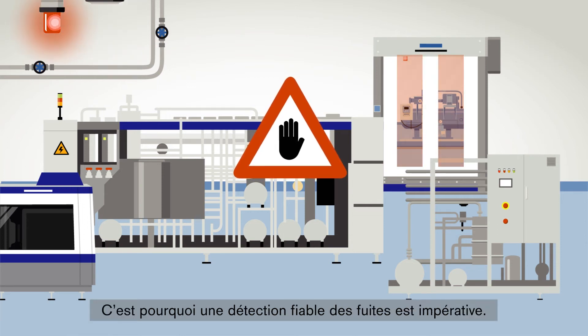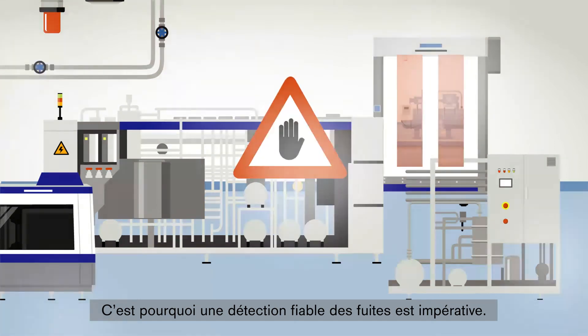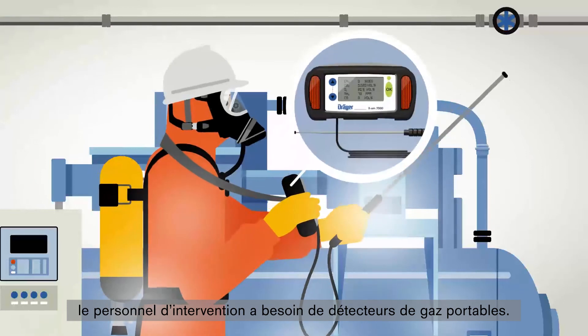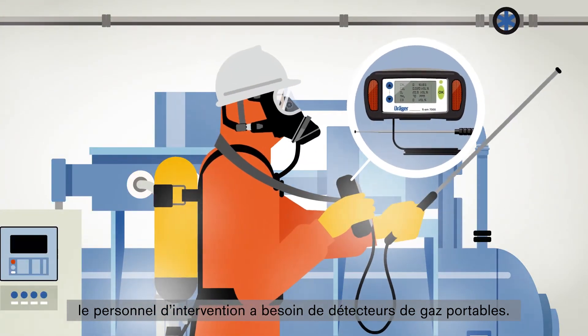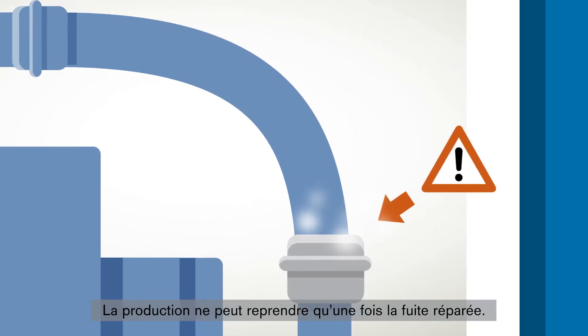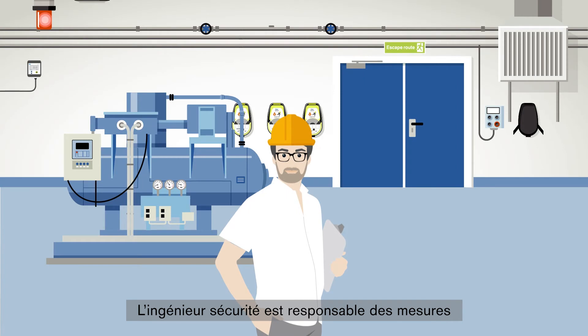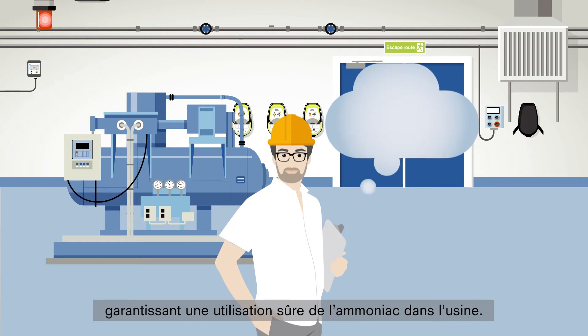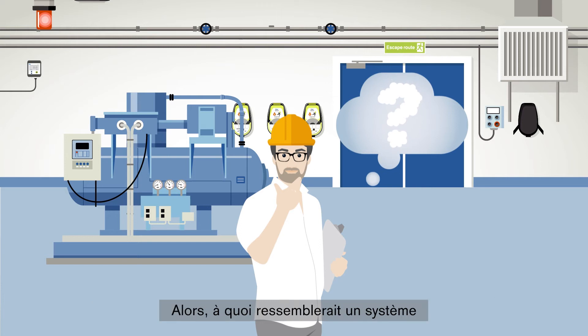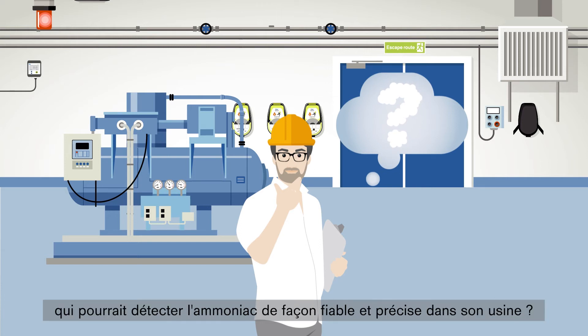That's why leaks in particular must be reliably detected. For locating leaks, additional portable gas detectors are required for the emergency personnel. Only when the leak is repaired can production be restarted. The safety engineer is responsible for the measures which ensure a safe usage of ammonia in the plant — so what would a system for his plant look like that could detect ammonia reliably and accurately?